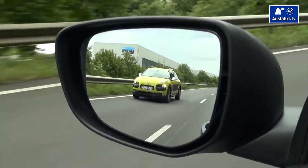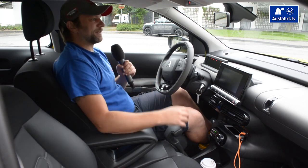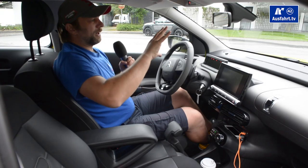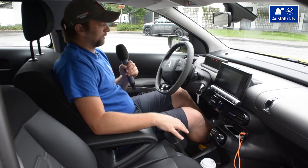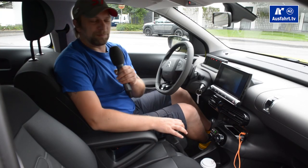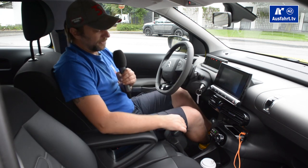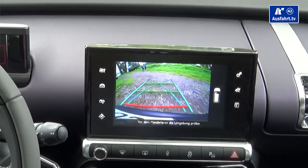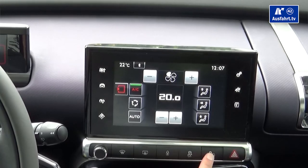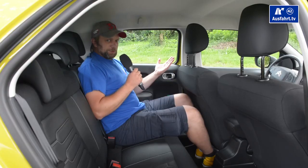In the sun visors we have makeup mirrors on both sides, but in the base version you get none at all or only on the driver's side. There are reading lights on both sides. The mirrors are kind of small but the rear mirror shape is kind of sexy and you see enough from the rear window to catch traffic behind you. As an option you get a rear camera with a sharp picture to help with reverse parking, and even a parking assistant to let the Cactus park automatically.